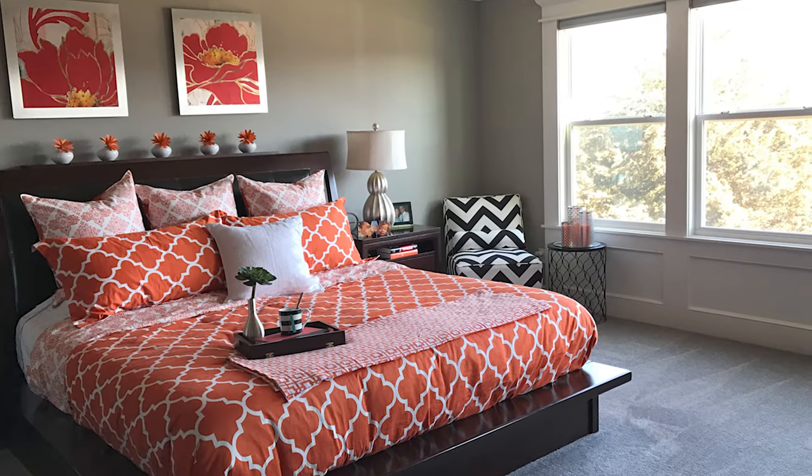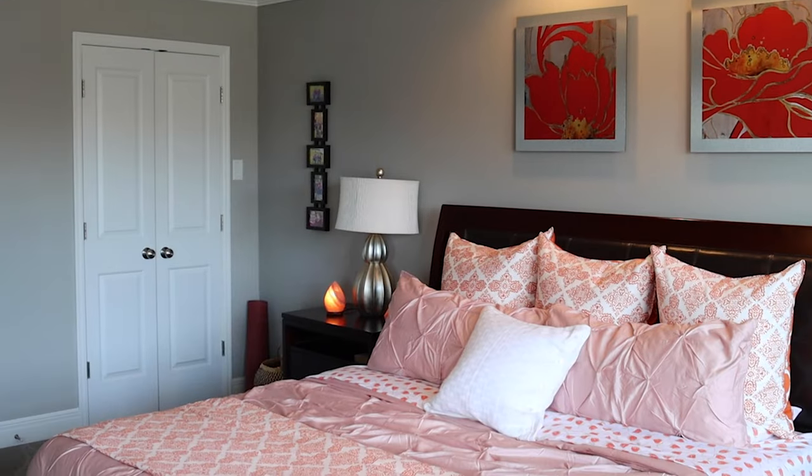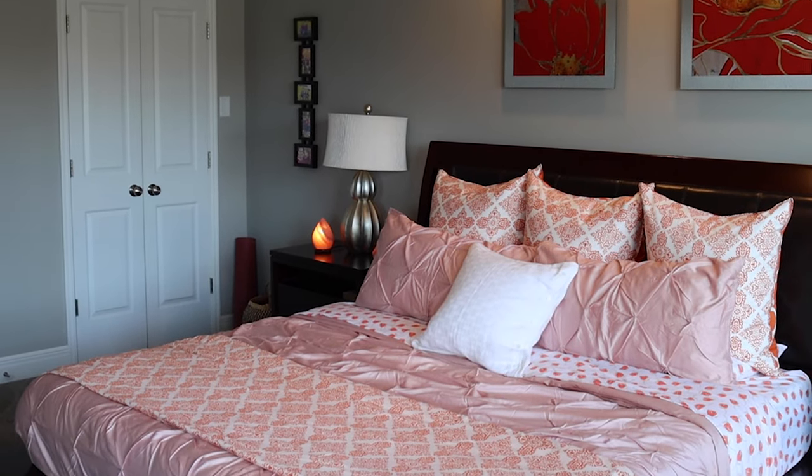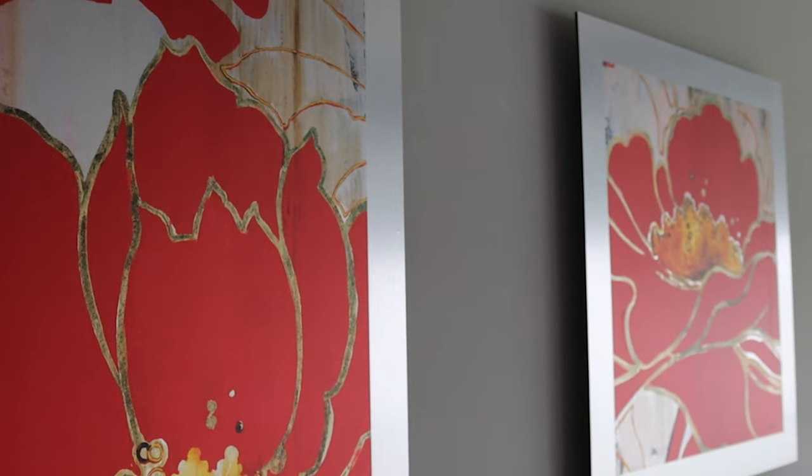Ever want to overhaul your bedroom design aesthetic? Me too! Here's my roundup of practical and affordable bedroom decorating ideas and simple choices that make the big difference in even the smallest makeover.